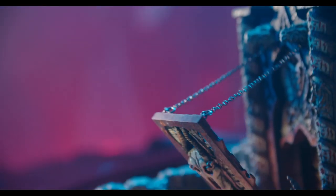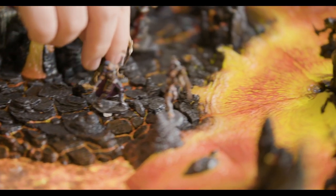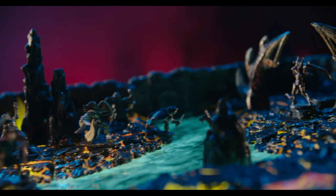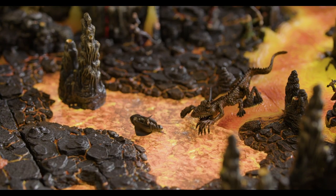We want the terrain to be immersive. While you're playing on this, we want you to look at it, think through the eyes of your character — your little miniature walking through this terrifying world — knowing that everything around them could kill them. You better get in, do what you need to do, and get out as quickly as possible.